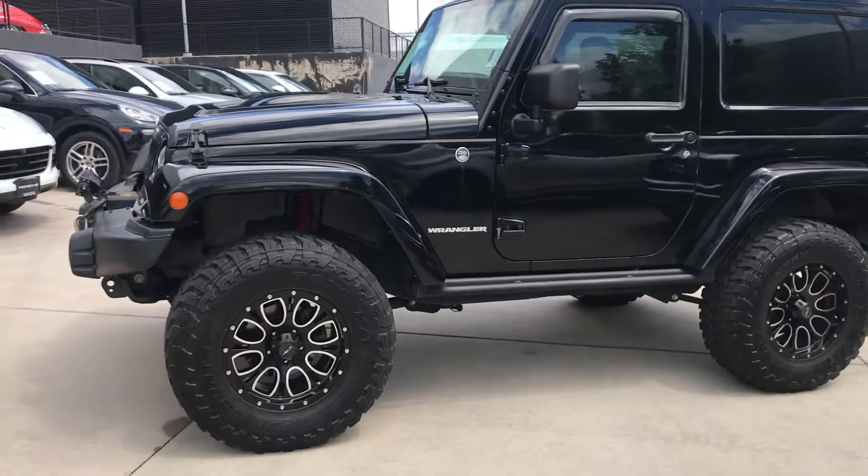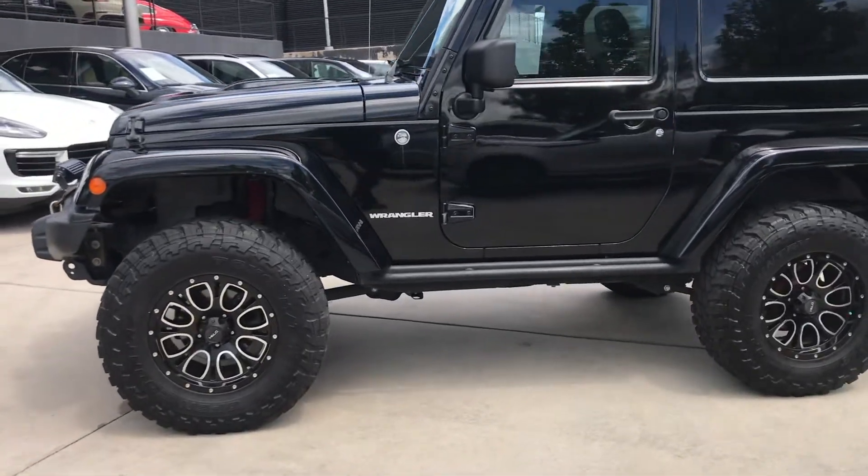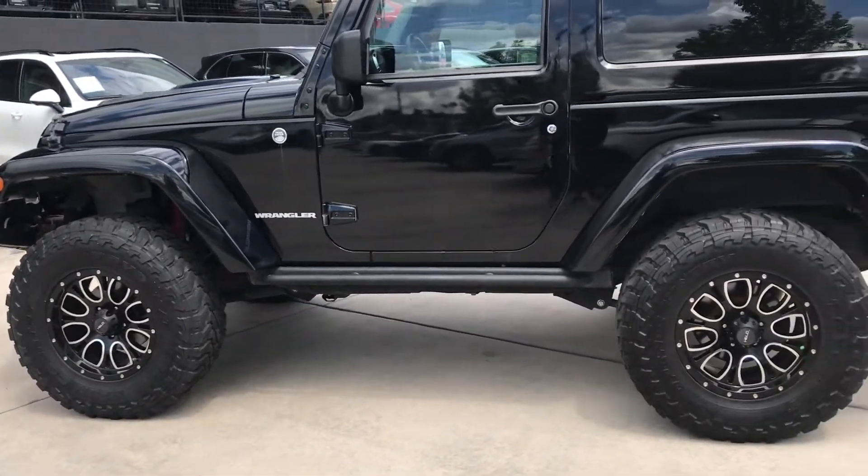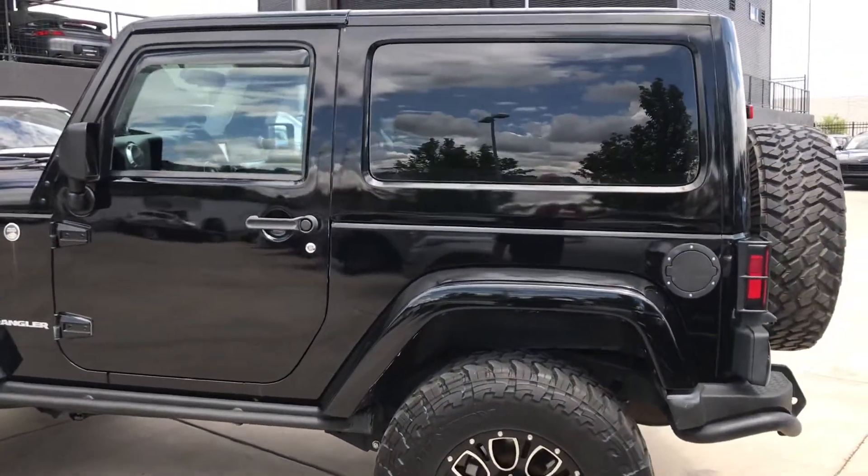This Jeep started off in Utah. It has two owners in its history and its Carfax is clean. No accidents or damage reported.